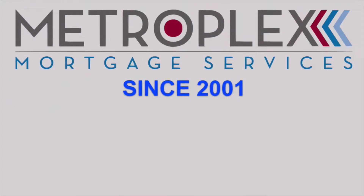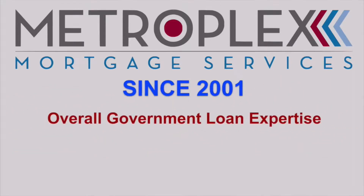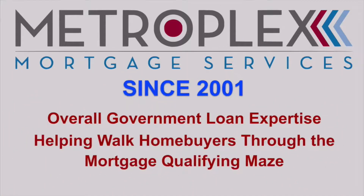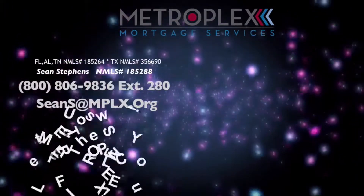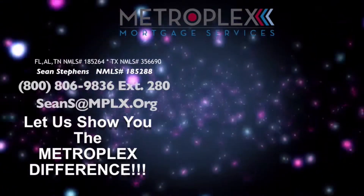I founded Metroplex Mortgage Services way back in 2001 and on top of being a top-ranked USDA approved lender, my team is known for our overall government loan expertise and helping walk home buyers through the mortgage qualifying maze. If you need help, that is what we are here for. Just call or email to discuss your scenario and let us show you the Metroplex difference.